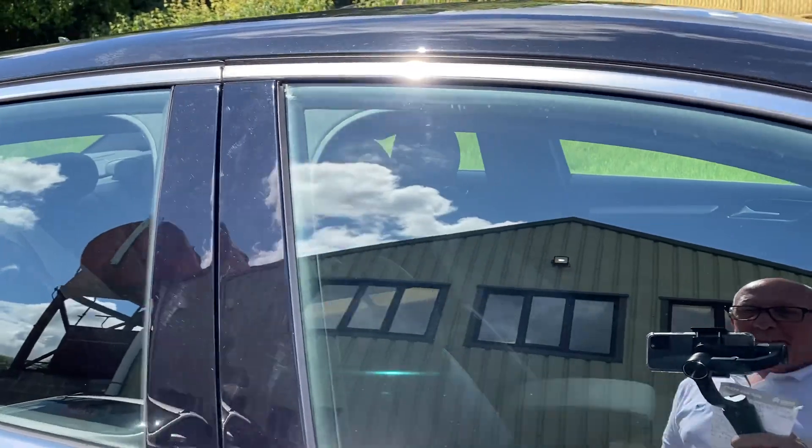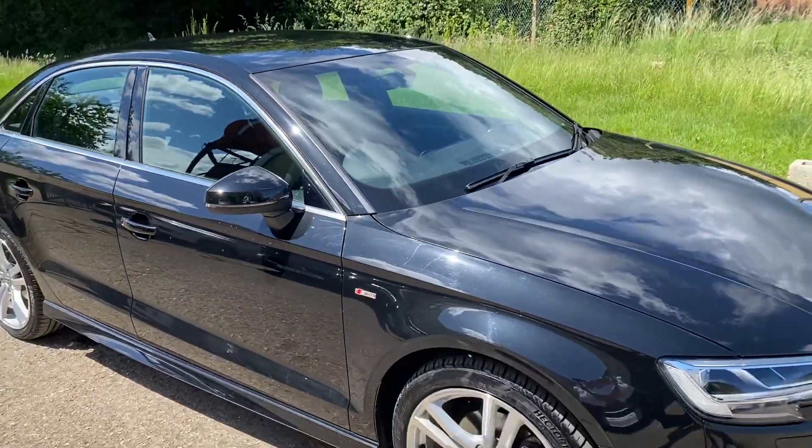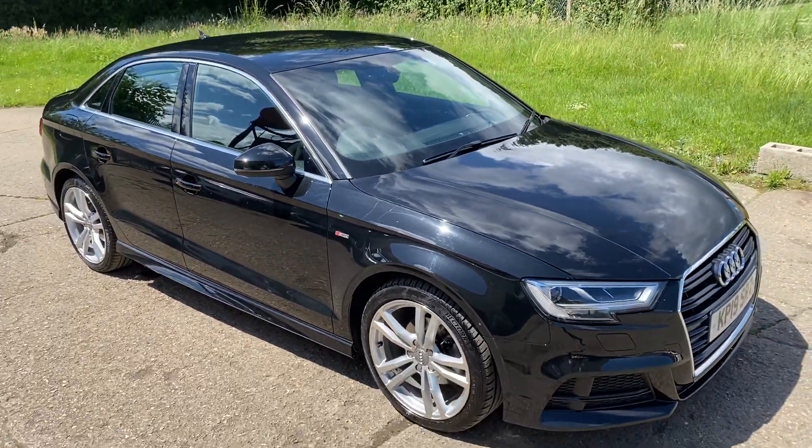Please let us know if you've got any questions or if you'd like to come and see this lovely Audi A3. Thank you very much for watching.